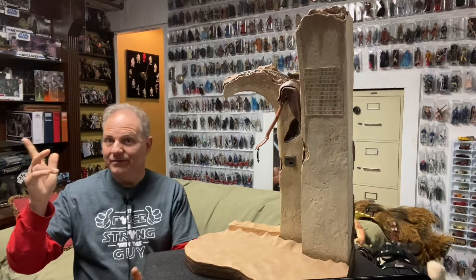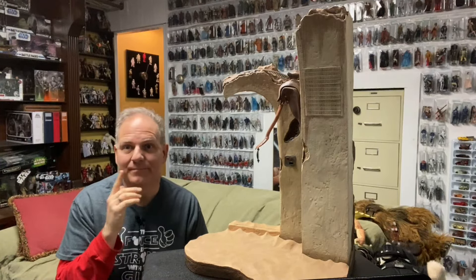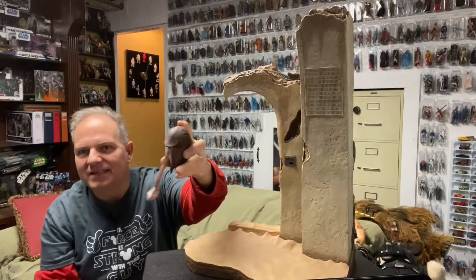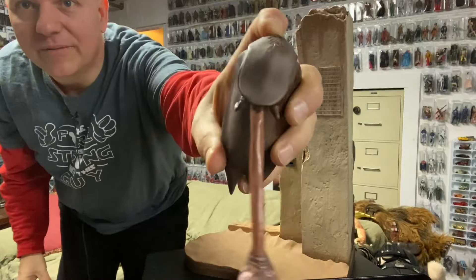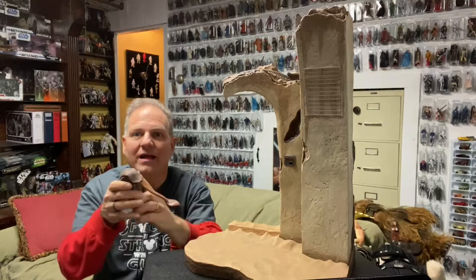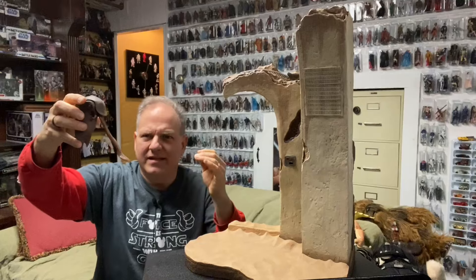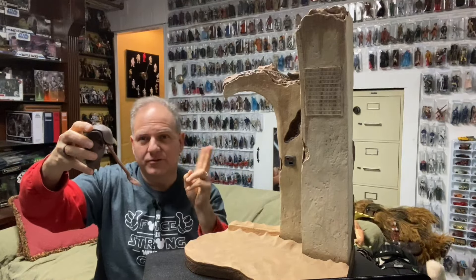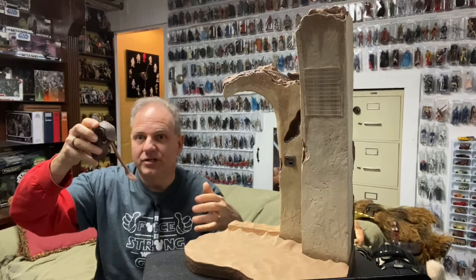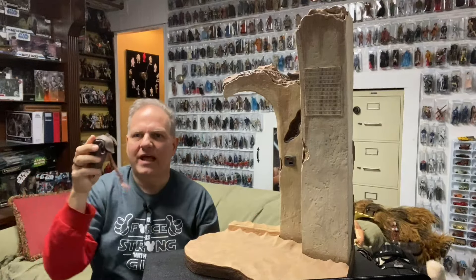This piece even included a character — a little Sideshow creature. I don't remember his name. I don't remember seeing this creature in the movie, only from the making-of specials: 'Classic Creatures: Return of the Jedi' and 'Star Wars: The Making of a Saga.'